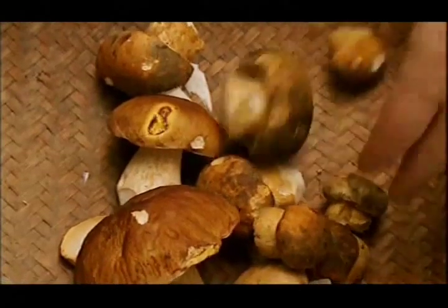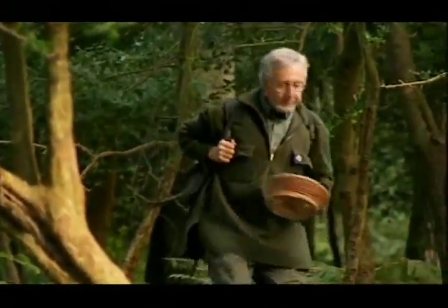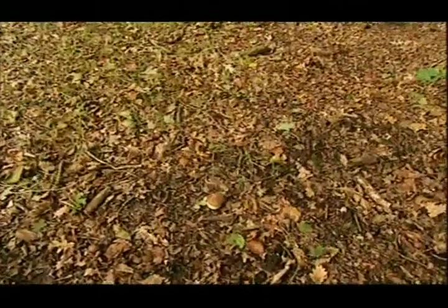Although mushrooms aren't an obvious source of energy and certainly wouldn't have been a staple food, they may well have been used to help improve the flavour of less inviting food and so encourage consumption.